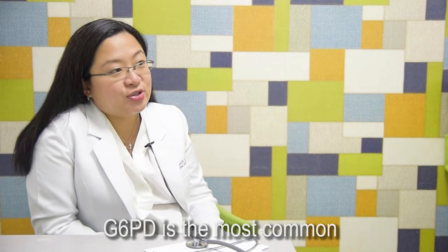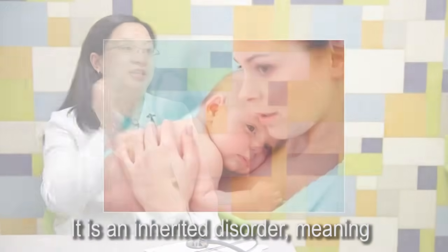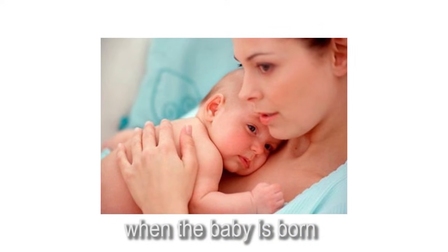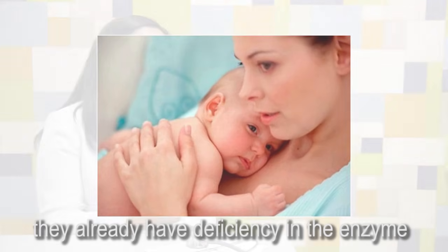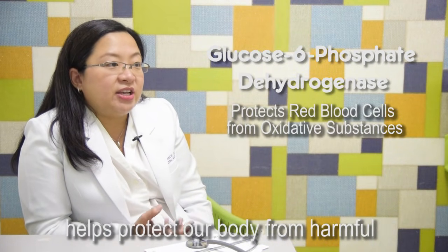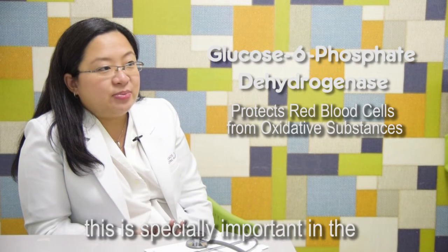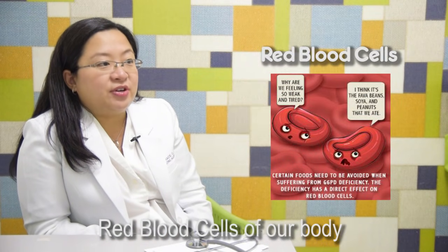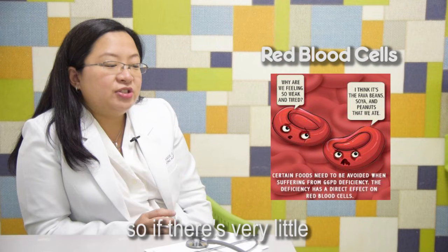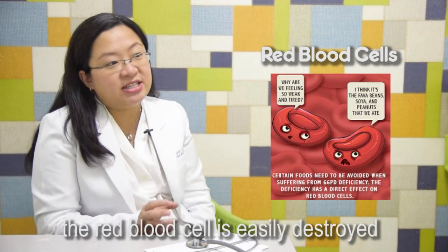G6PD is the most common enzyme deficiency worldwide. It is an inherited disorder, meaning when the baby is born, they already have a deficiency in the enzyme. The glucose-6-phosphate dehydrogenase helps protect our body from the harmful effects of oxidative substances. This is especially important in the red blood cells of our body. So if there is very little or deficient enzyme, the red blood cells are easily destroyed.